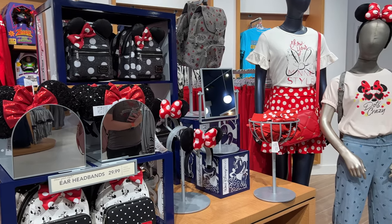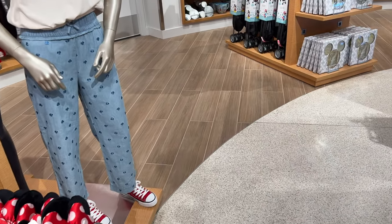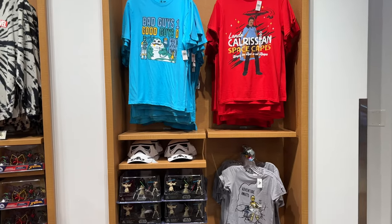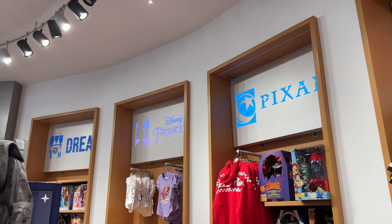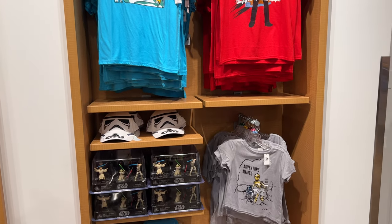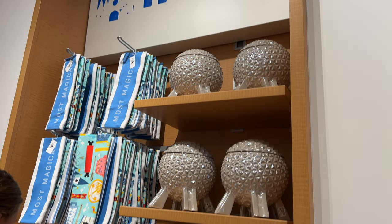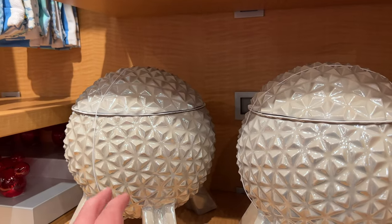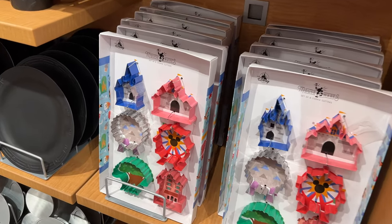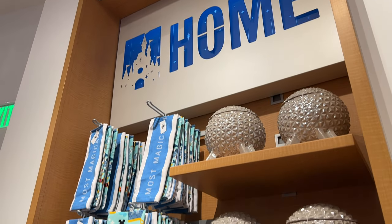There's some Minnie style stuff here too — it's really cool how they have everything. Make sure you subscribe to see all the Disney merch we show on the channel. They have different sections: Disney Princess, Pixar, Marvel, and Star Wars. They also have a home decor section — there's the Spaceship Earth cookie jar that we need to get someday. Oh, and cookie cutters!